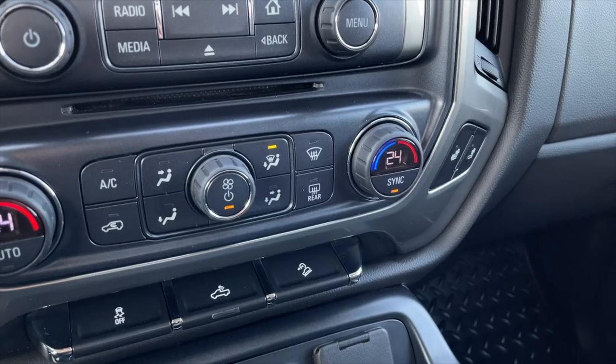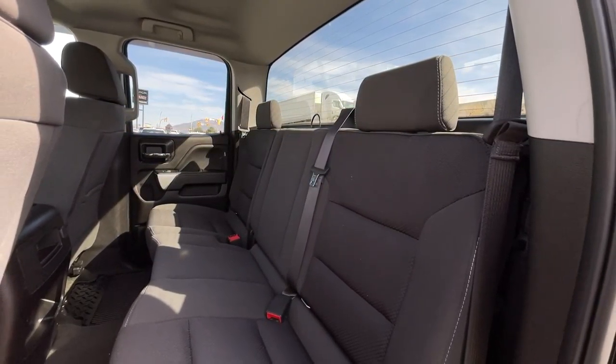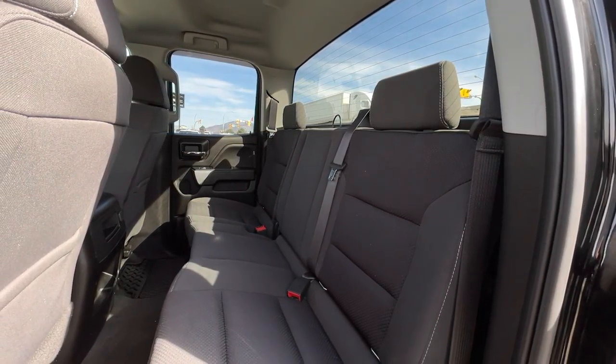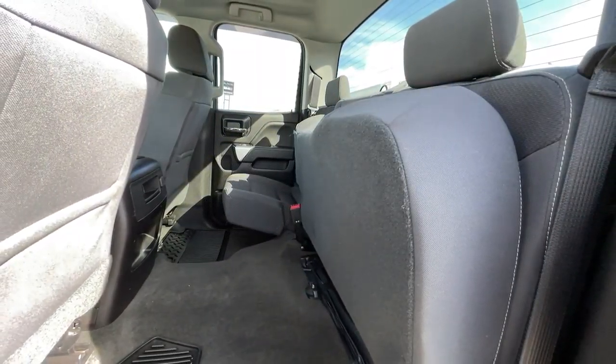You also get dual-zone front climate controls and heated front seats. As previously mentioned, this is a five-passenger vehicle — here's a quick view of the seats in the back. A nice thing about these seats is they do fold up to provide extra storage in the back if needed.